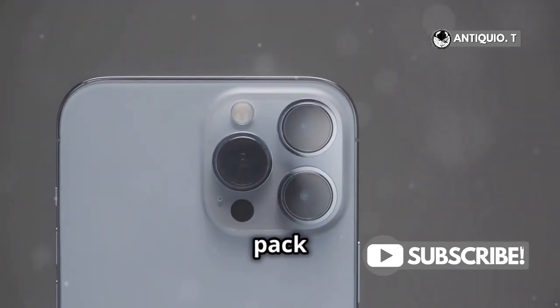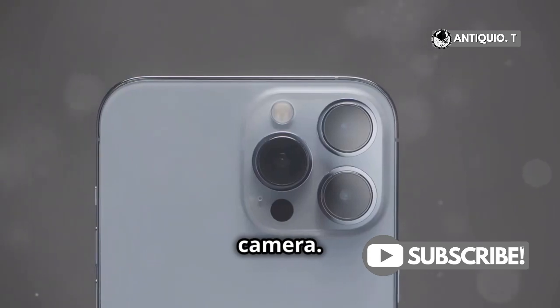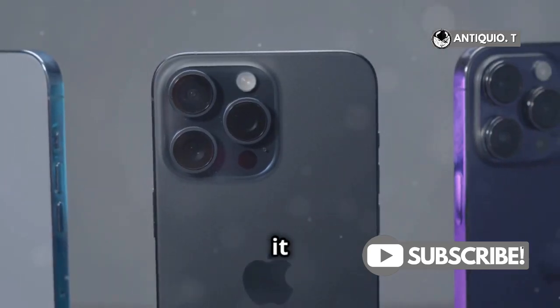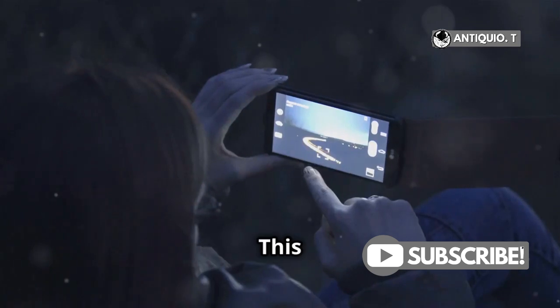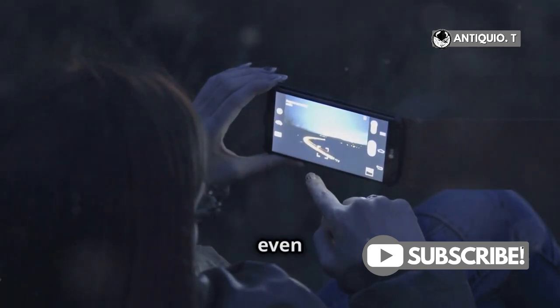First off, both models pack a 48MP main camera, but the iPhone 16 takes it a step further with its 48MP Fusion camera. This means sharper, more vibrant photos even in low light.